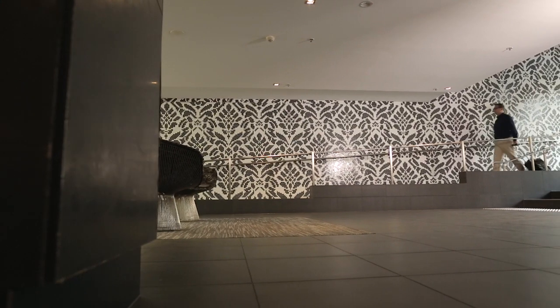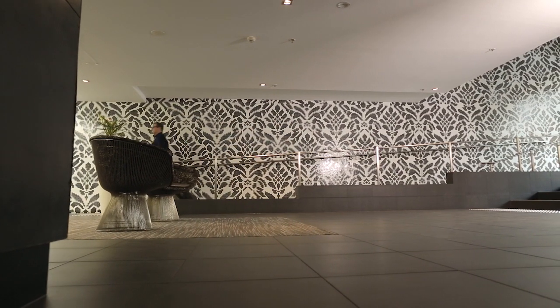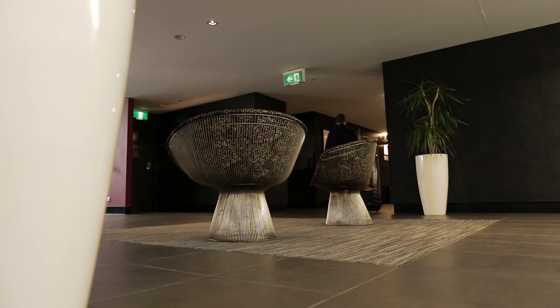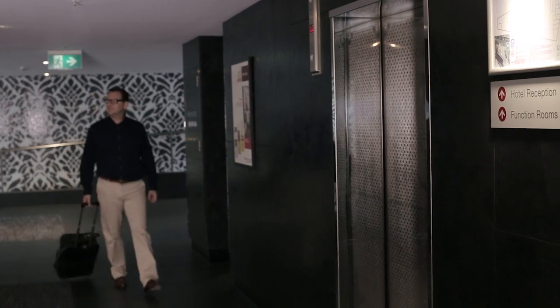The Mercure Sydney Potts Point was fully redeveloped in 2011 at a cost of over 30 million dollars, and it's positioned above the Kings Cross train station. With 227 accommodation rooms and suites, 24-hour reception and secure underground parking, the Mercure Sydney Potts Point has the perfect accommodation for guests travelling for either business or pleasure.